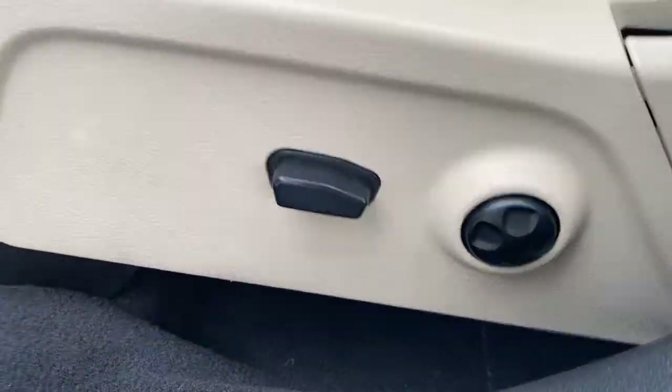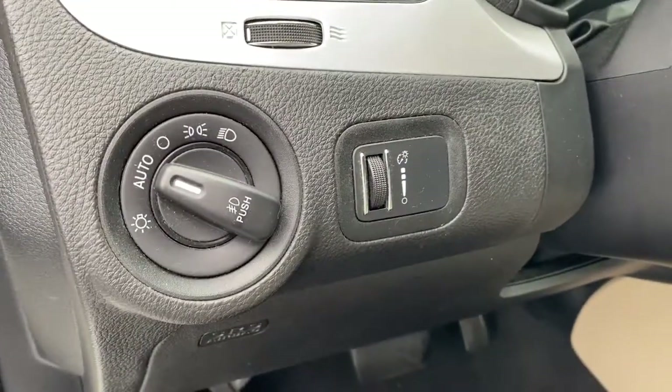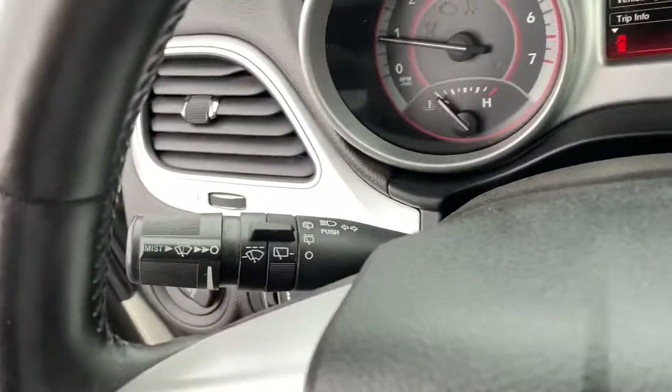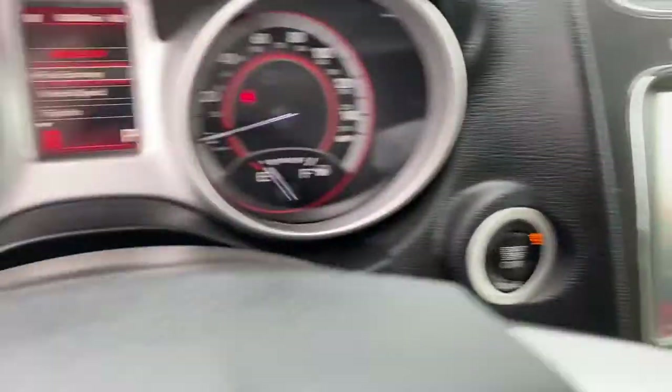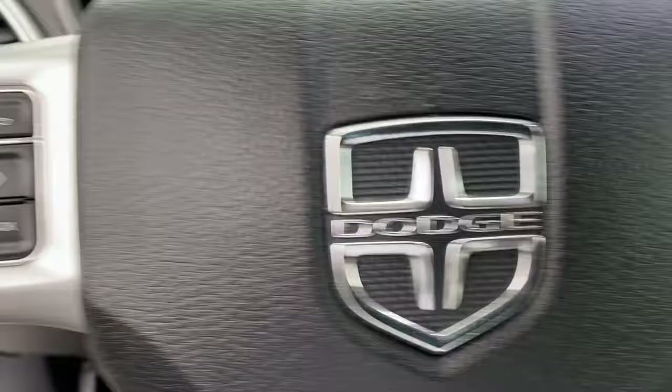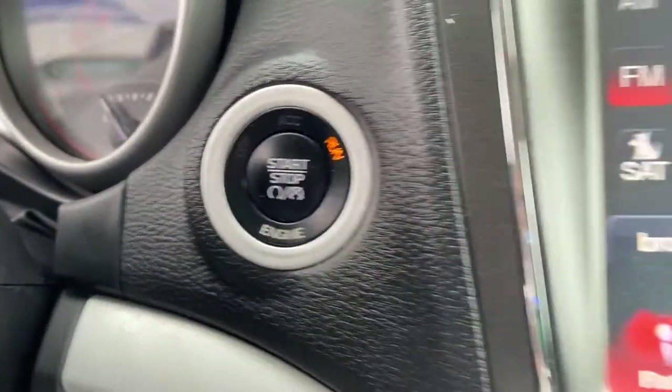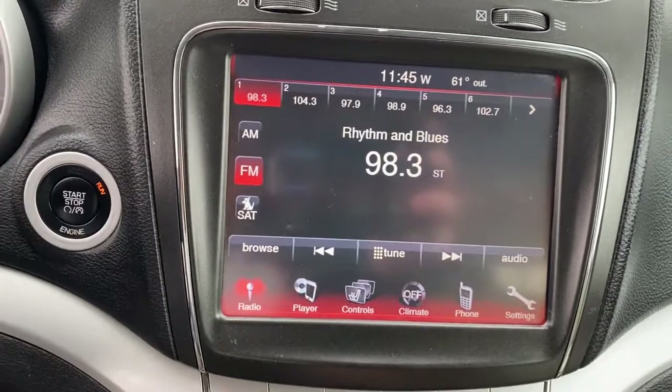The following are some of this vehicle's highlighted options: keyless entry, fog lamps, dual-zone AC, third-row seat, electronic stability control, leather-wrapped steering wheel, aluminum wheels, auto-dimming rearview mirror, intermittent wipers, and tire pressure monitoring system.